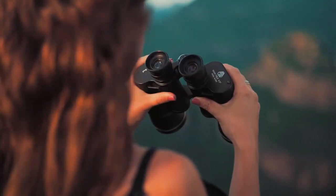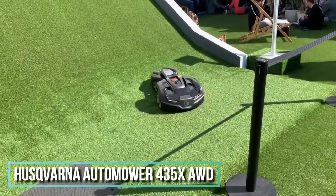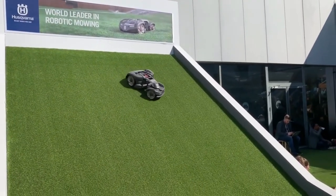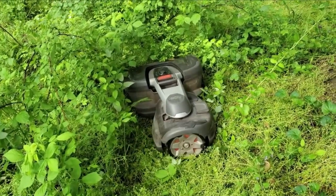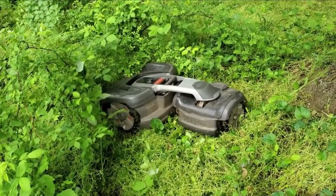Next up is the Husqvarna Automower Robotic Lawnmower 435X AWD — a pioneer in the world of smart home robotic lawn mowers that delivers a perfect lawn 24/7. This cutting-edge mower is equipped with proprietary all-wheel drive technology with a pivoting rear body design.